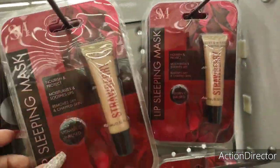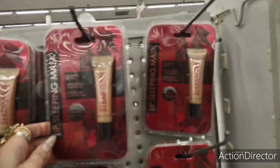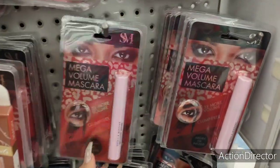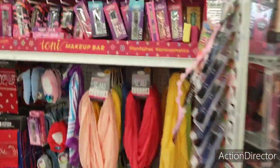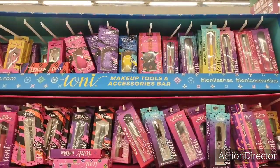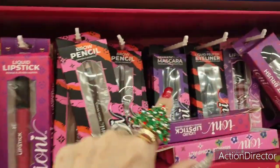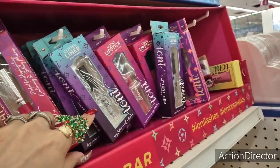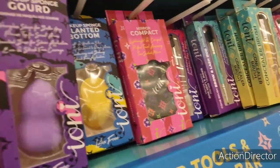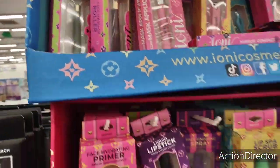There's a lip sleeping mask — strawberry, nourish and protect — but almost all the seals are open. They also have mega volume mascara for 99 cents, which is great for stocking stuffers. They carry the Ioni line: lip scrub, face hydrating primer, mascara, eyebrow pencil, brushes, glitter compact mirror, sponges, tweezers, toe clippers, and nail clippers.